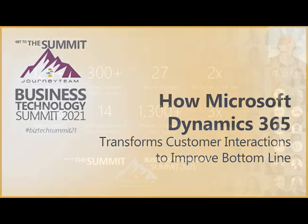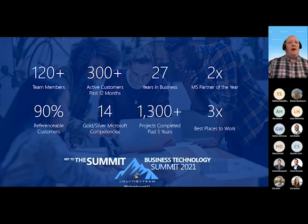For those of you who are a little bit new to JourneyTeam, we've been around for about 27 years, doing this for a very long time. We're a little over 120 members, a two-time Partner of the Year winner for Microsoft, three-time Best Places to Work. We've had a lot of happy customers, and we hold 14 Gold and Silver Microsoft competencies.